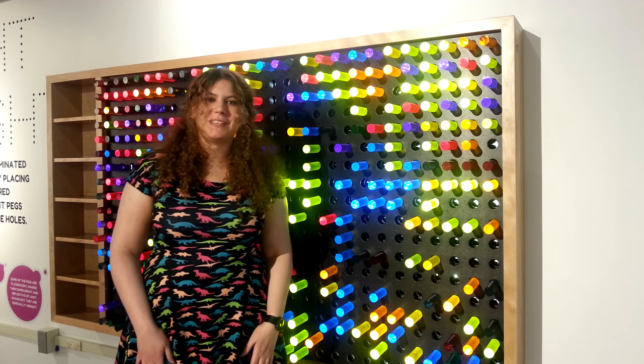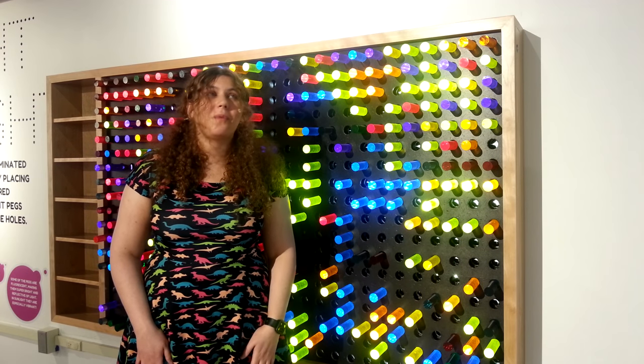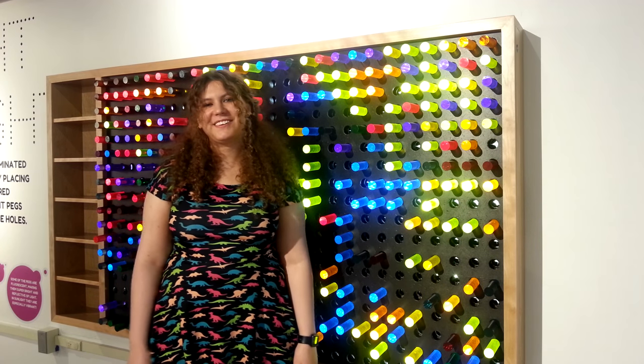I'm Hannah Weiss from the Science Museum of Western Virginia, and I cannot wait for the fireflies to come out. Thank you.